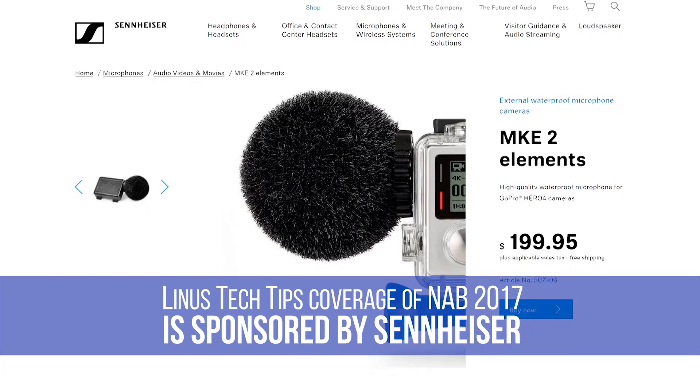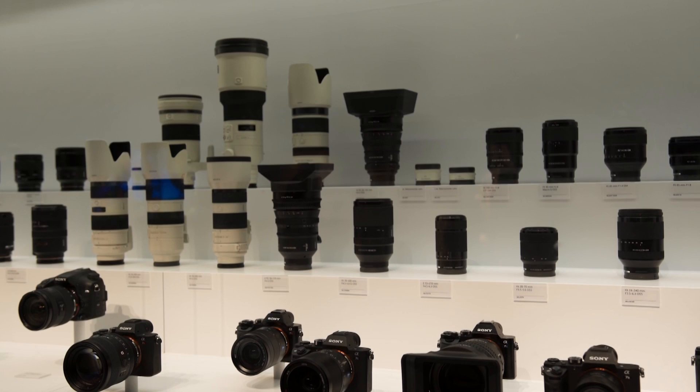Thanks to Sennheiser for sponsoring our NAB 2017 coverage. Learn more about the MKE2 Elements GoPro microphone and their other audio for video products at the link in the video description.